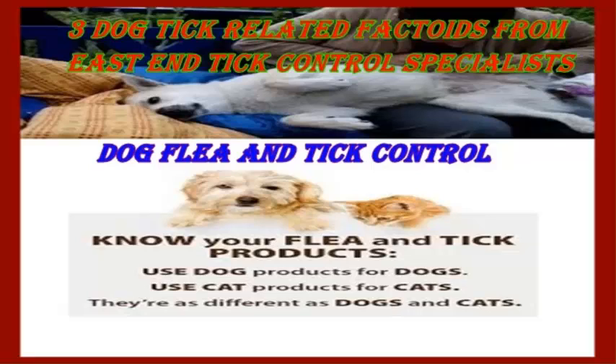Of course, this is far from the extent of the knowledge we have regarding dog ticks. These are simply the most prominent talking points that you should be aware of, not only for your well-being but that of your pet as well. Any Long Island Tick Control Specialist will tell you that ticks can create problems, especially if you don't know how to treat your property for them. Fortunately, you're not without help in this respect.